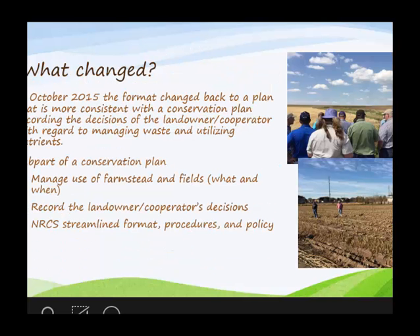In 2015, NRCS came back and asked how we can make this document better. The plan was to go back to something more aligned with what we do, which is conservation planning. A CNMP is a subset of a conservation plan — just like an irrigation water management plan is a subset plan in NRCS. This CNMP is meant to be a subset plan to deal with three resource concerns: soil erosion, water quality, and air quality.